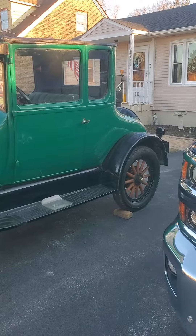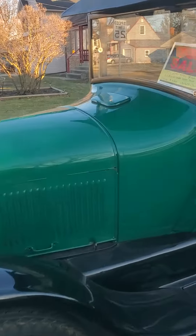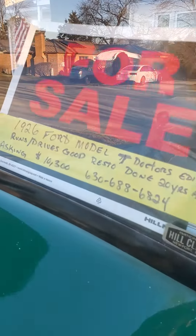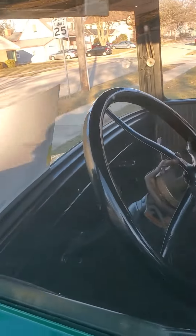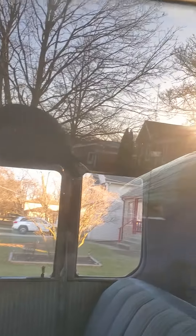Oh snap, they went $11,000 — $11,000 guys. It's clean. That's the number if anybody wants it.